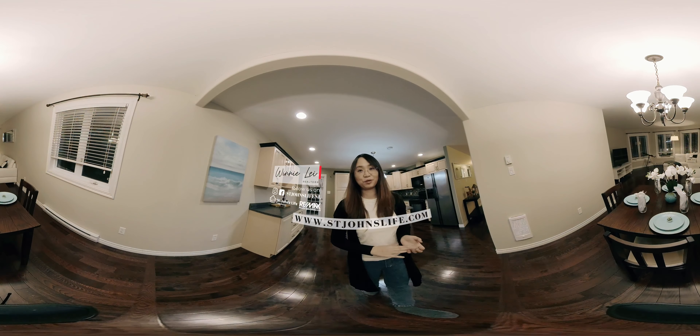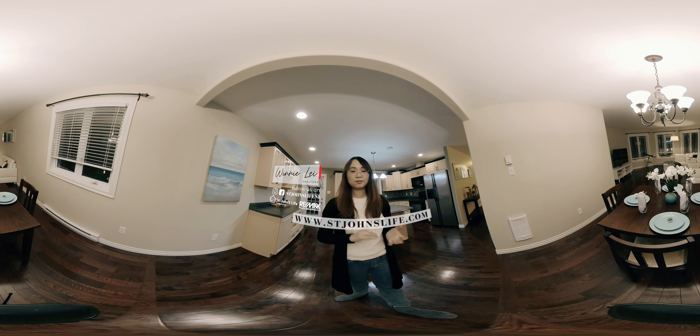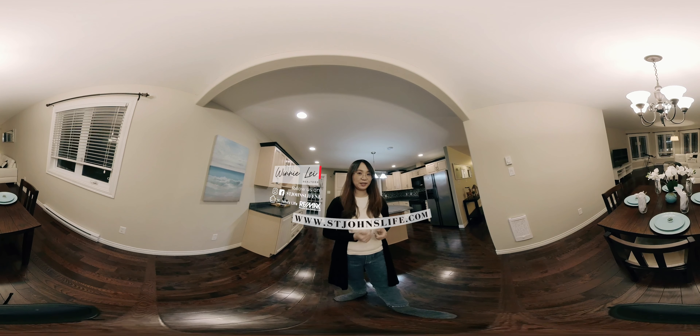So here is our 360 virtual tour. If you're interested in seeing this house in person, give us a call at 709-631-4663. I'm Winnie with RE-MAX. See you at the next house.